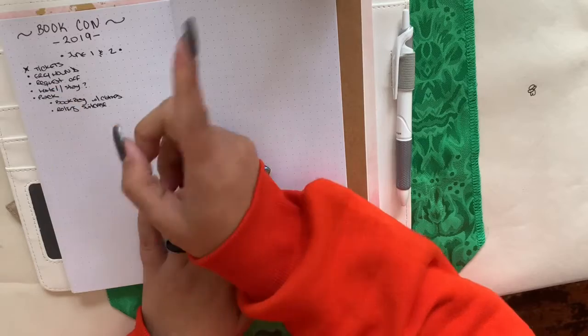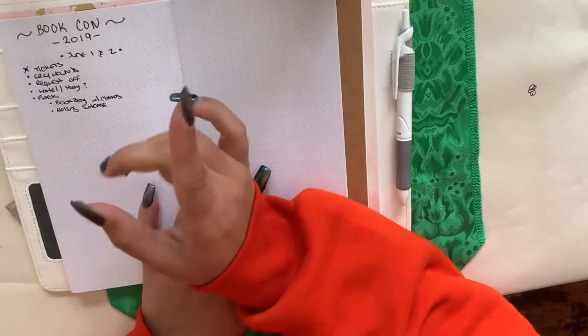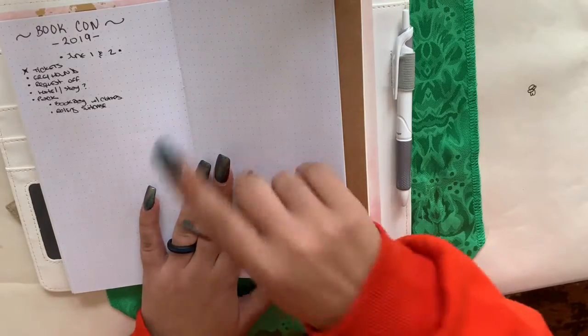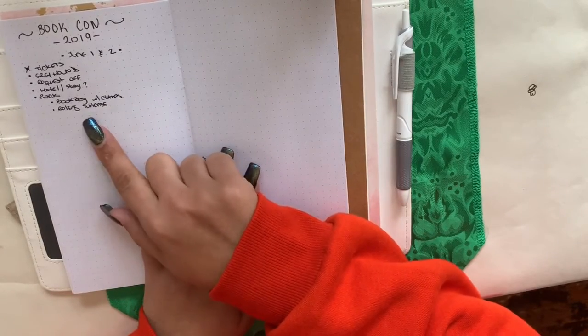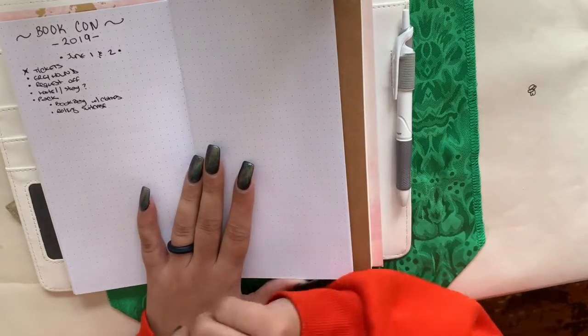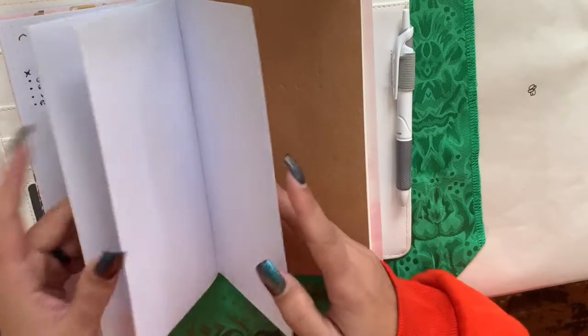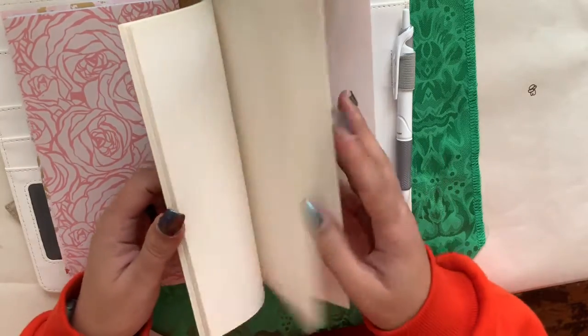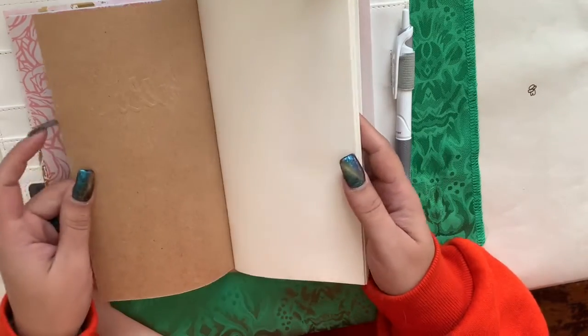I need to order my Greyhound tickets, request time off, and figure out the hotel situation. I'm still waiting to hear back from a friend about staying with her. I'm going to pack a book bag with clothes and bring my rolling suitcase, because that came in really handy at BookCon.